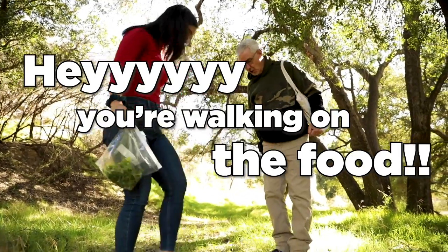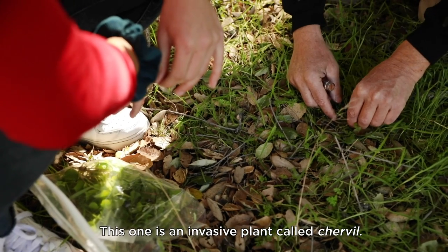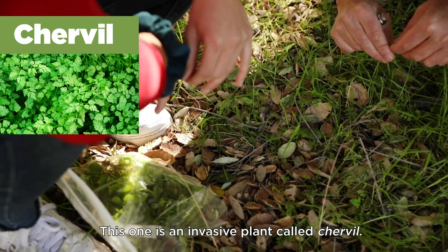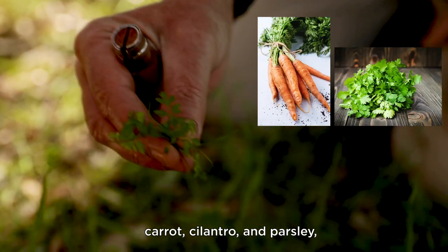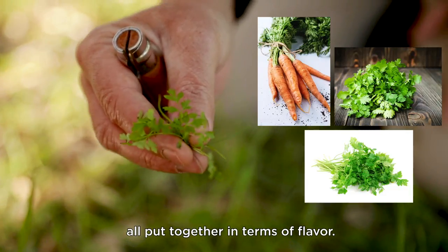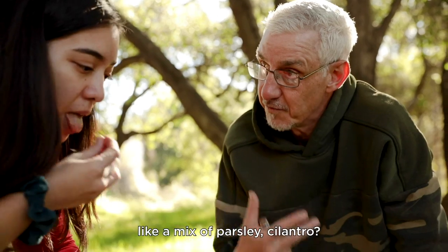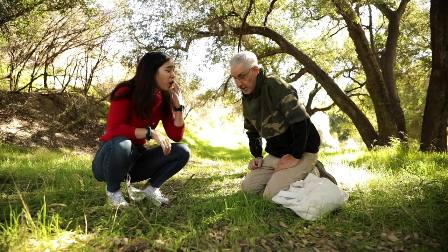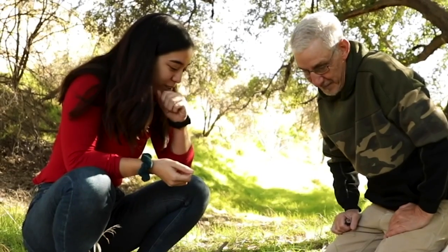Hey, you're working on the food. What are we looking at? This one is an invasive plant called chervil. Think of it as a mix of carrot, cilantro, and parsley all put together in terms of flavor. And you can chew on it. Does it taste good? Does it taste like a mix of parsley, cilantro, chervil? It's like layered with flavors. That is really cool.